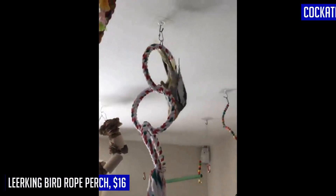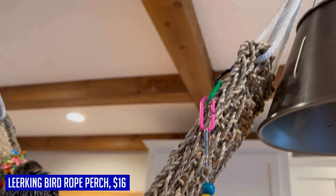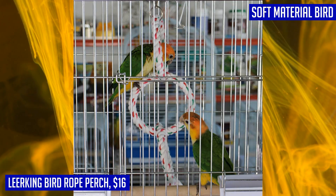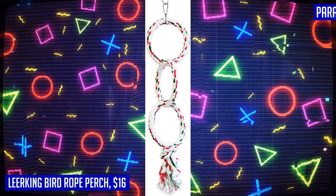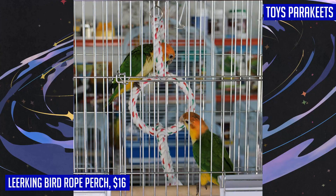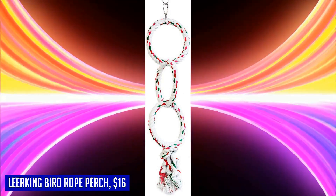If you're a bird owner looking for the perfect accessory to enhance your feathered friend's cage, look no further than the Lear King Bird Rope Perch. Made with safety and comfort in mind, this perch is suitable for a variety of bird species including parrots, kakarikis, cockatiels, parakeets, macaws, African grey, cockatoos, and lovebirds. Constructed from natural 100% multicolor cotton rope and non-toxic materials, it provides a soft touch and stable foothold for your birds. The durable and flexible steel wire ensures it withstands playtime without causing harm. The attractive bright colors add a decorative touch to your pet's cage. This rope perch relieves cage stress and offers exercise opportunities to keep birds healthy and fit. With convenient round shapes and easy connection to any cage, you can provide hours of fun every day.